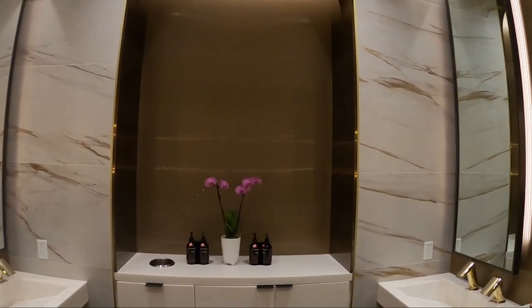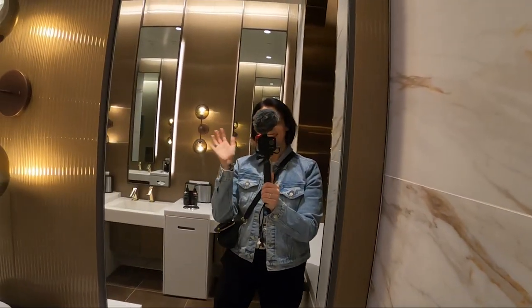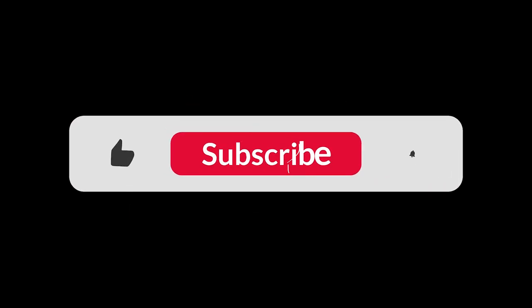If you like this video and you want me to do more of them as I travel hack my way through the world, please make sure you give it a like and a subscribe.